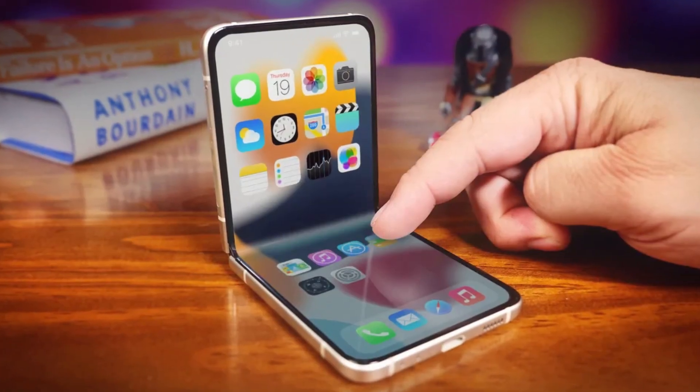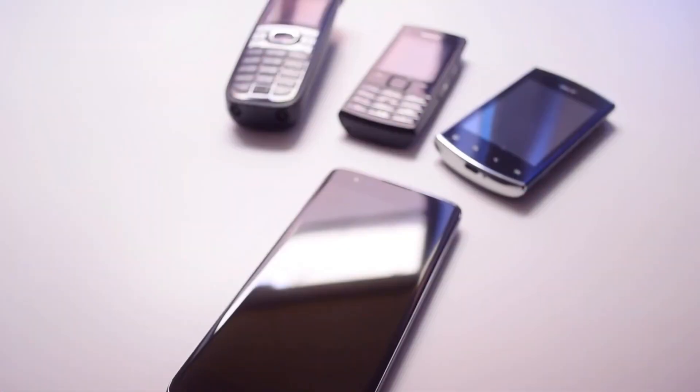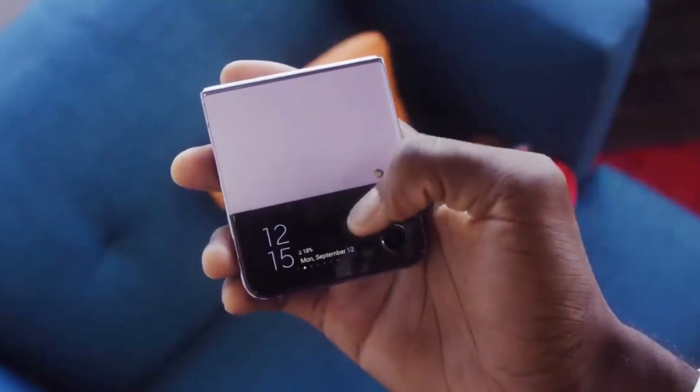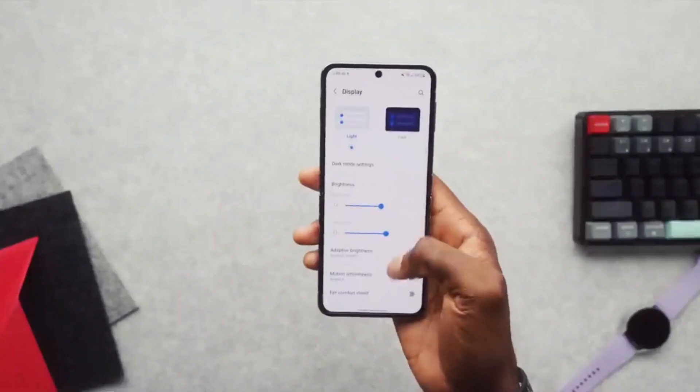Some of the benefits of flexible and foldable phones are: they are more durable and resistant to damage, as they can absorb shocks and impacts better than rigid phones. They are more versatile and adaptable, as they can change their form and function according to the user's preferences and situations.